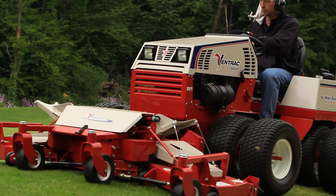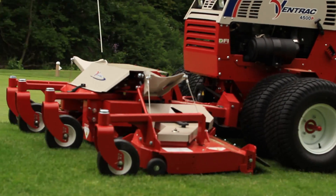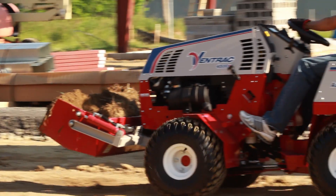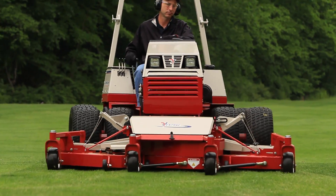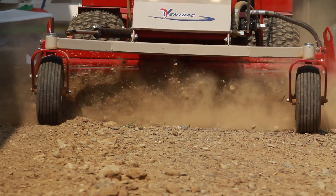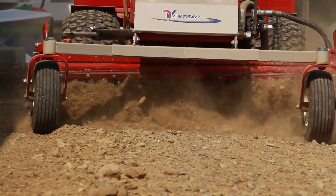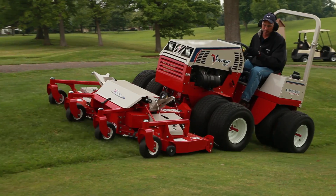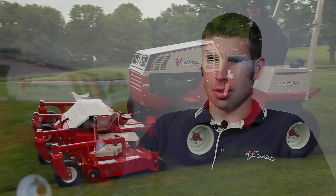One question we get is: I've already got a 4100 or 4200 tractor — why should I look at buying a new 4500? I'd say look at what we've designed into the 4500 for your operator comfort, serviceability, reliability, and even the power available. Take a look at those things — I trust that you will like what you see with the new design.